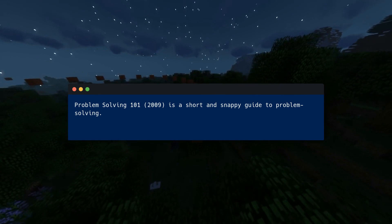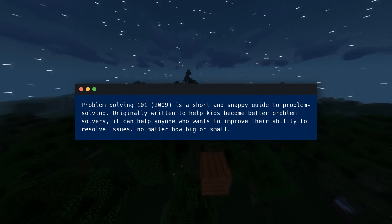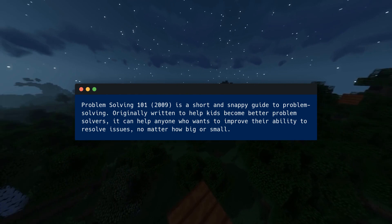Problem Solving 101, published in 2009, is a short and snappy guide to problem solving. Originally written to help kids become better problem solvers, it can help anyone who wants to improve their ability to resolve issues, no matter how big or small.